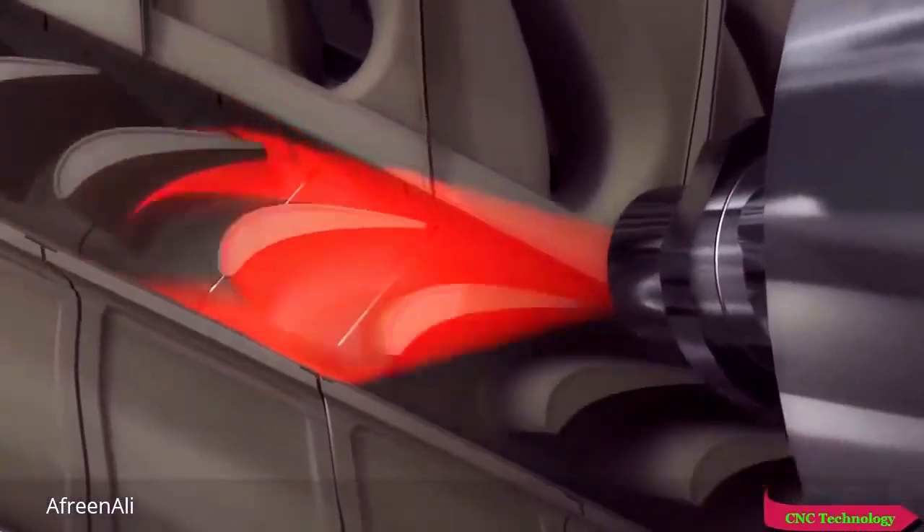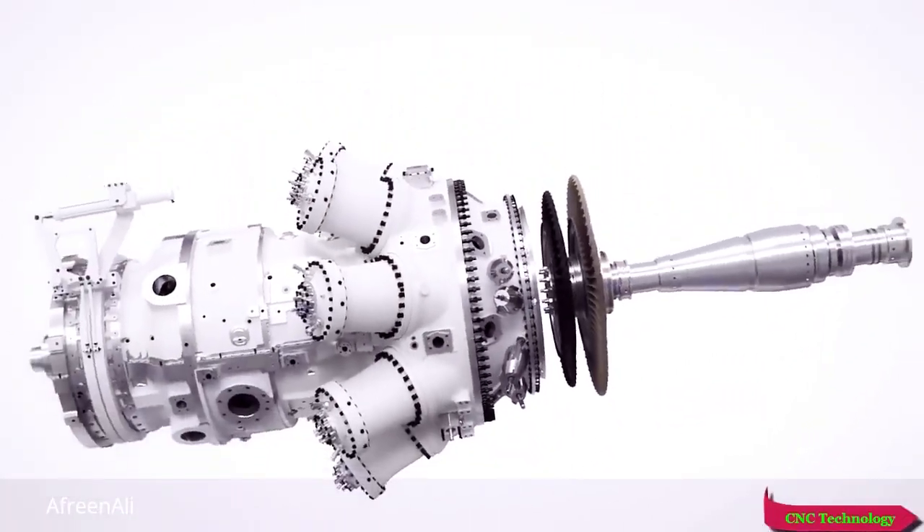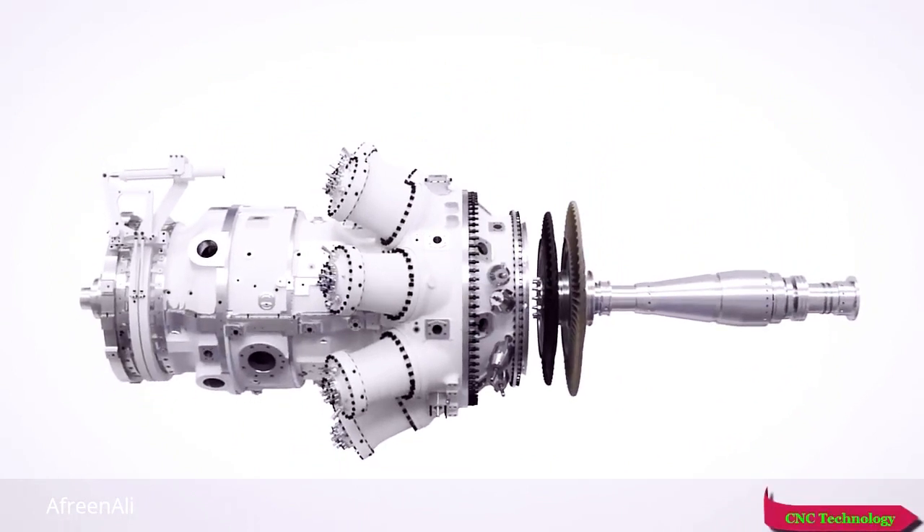The temperature measurement of the rotating blades — all SGT-750s are mapped with the online monitoring IR cameras during engine delivery tests and later verified during regular scheduled inspections.